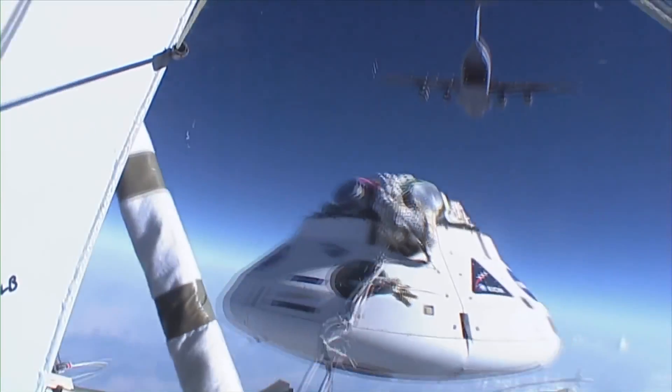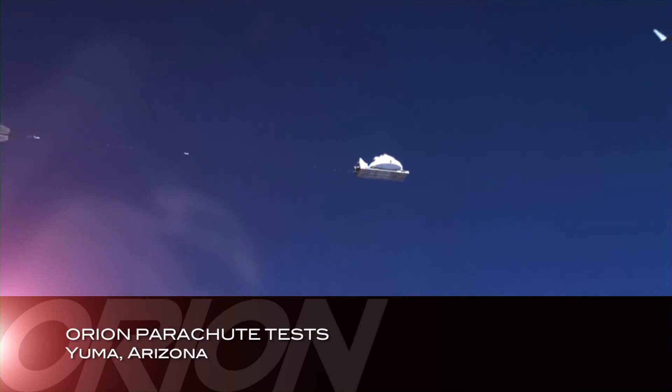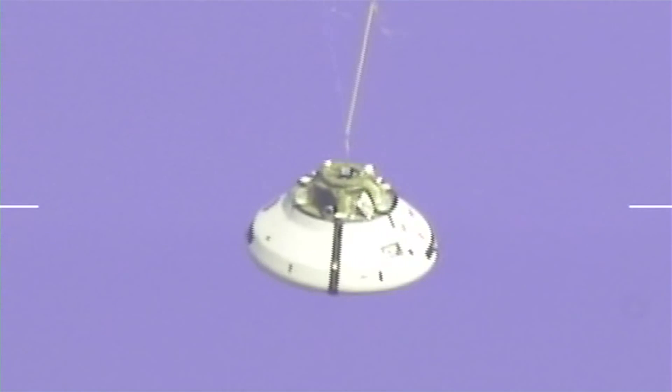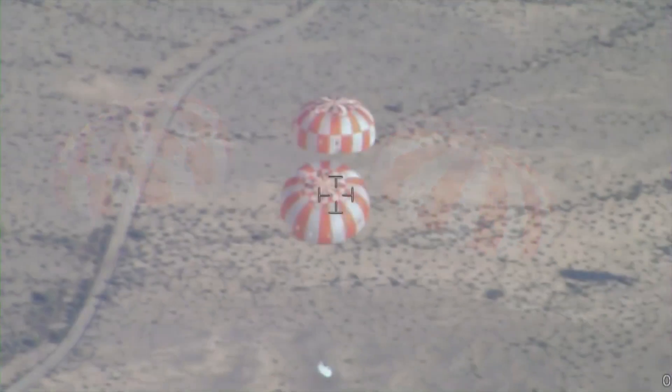In July, the Orion team successfully conducted the parachute test vehicle PTV-5 airdrop test at the U.S. Army's Yuma Proving Ground. 17 parachutes were deployed during this test — 9 were test technique related, and 8 were the Orion system parachutes.